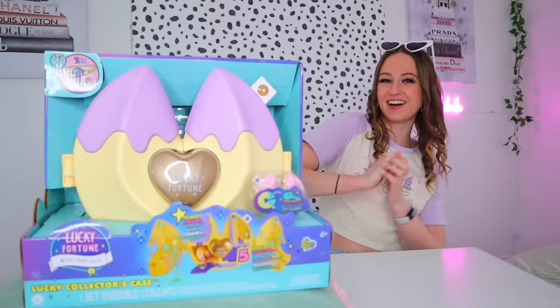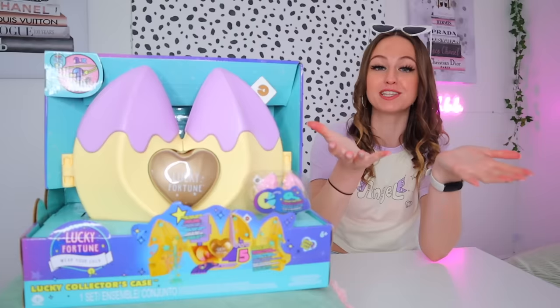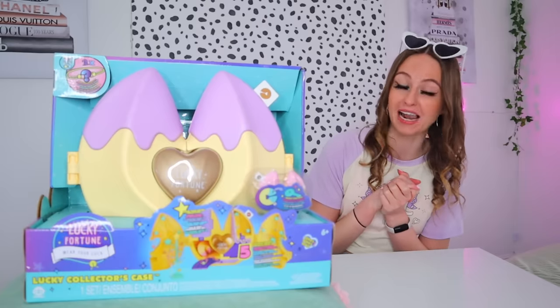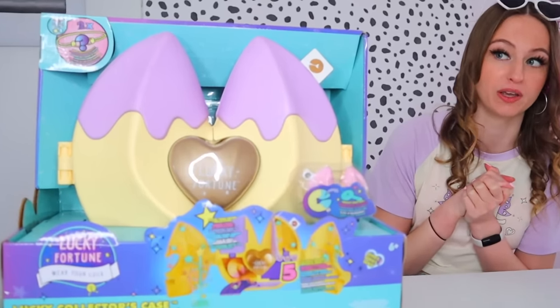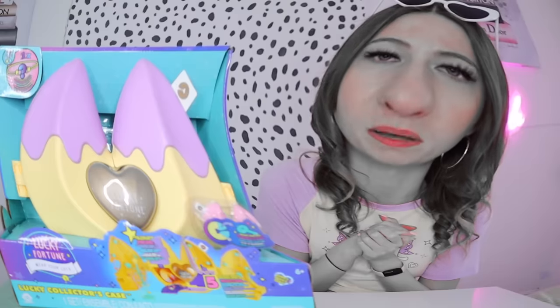Hey my lovelies, it's Rhea. Welcome back to my channel. If you are new here then welcome to the family — we are so happy to have you. So let's talk about the elephant in the room, shall we? Or should I say the cookie in the room? That didn't even make sense.